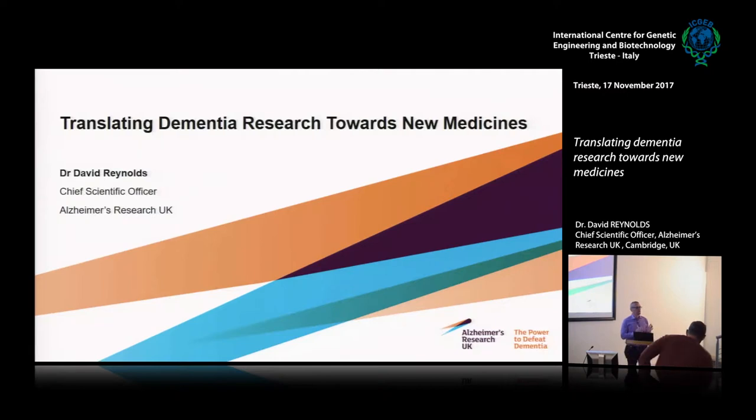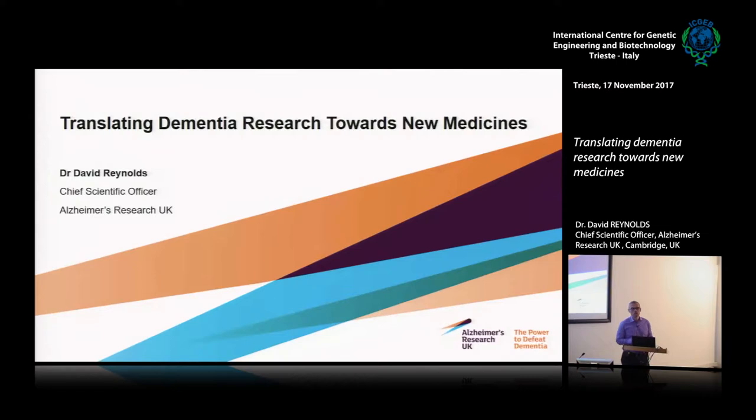What I'm going to do today is give you an overview of where we are with dementia research, and then how at Alzheimer's Research UK — a charity focused on medical research but also information to the public around what is dementia, what are the treatments available — we think about the landscape for dementia research and what we're doing to get really effective medicines through to patients living with a dreadful set of diseases.